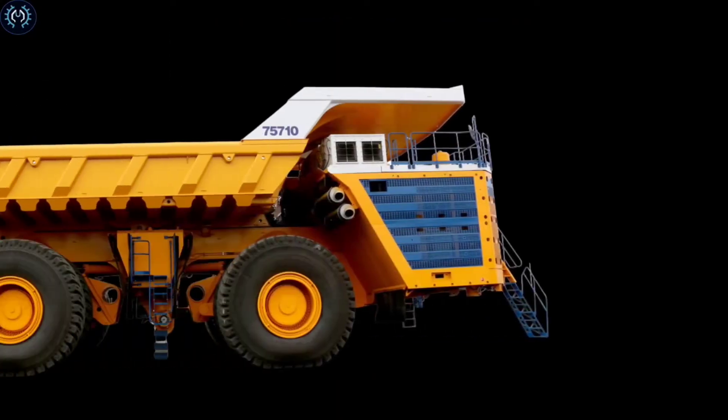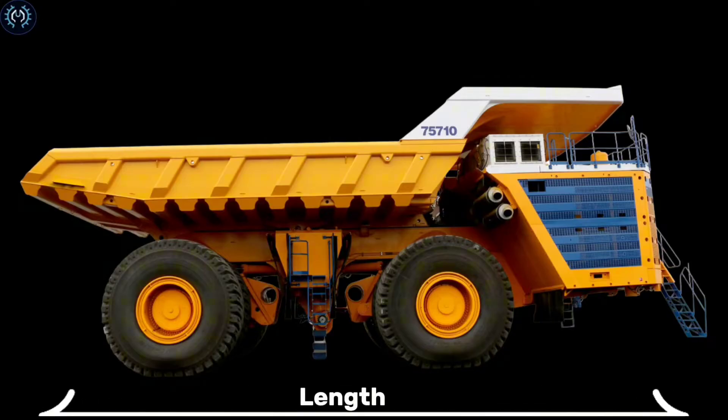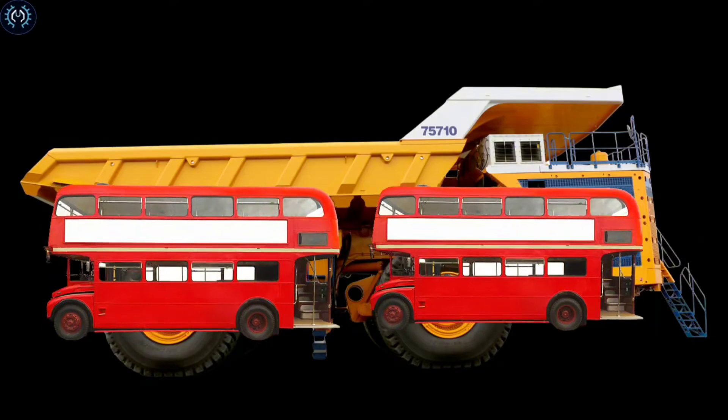The exact dimensions of the BelAZ 75710 may vary slightly based on specific configurations, but here are approximate dimensions. Length: around 20 to 23 meters, roughly the length of two standard city buses parked end-to-end.